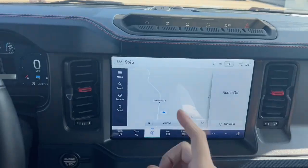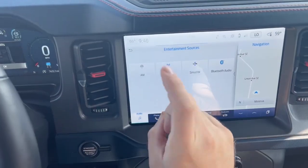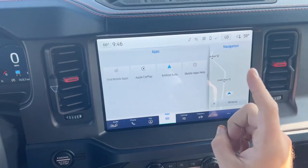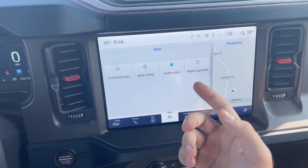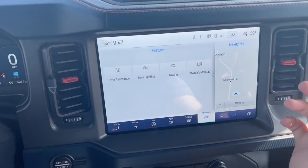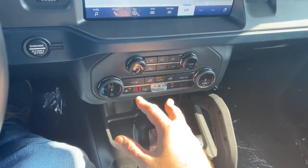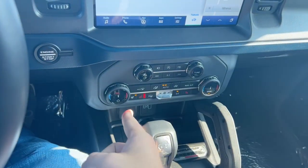Auxiliary switches located above. Built-in navigation. AM, FM, SiriusXM, Bluetooth audio, as well as Apple CarPlay and Android Auto. You also will have a digital owner's manual with this vehicle. Dual climate controls. Heated seats for both driver and passenger. And heated steering.